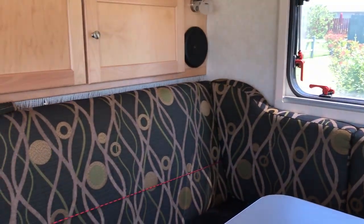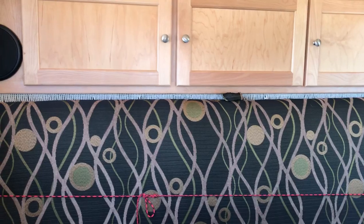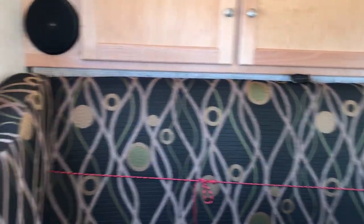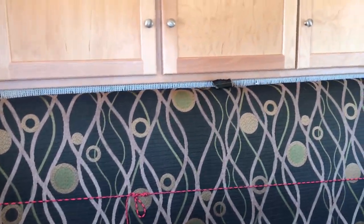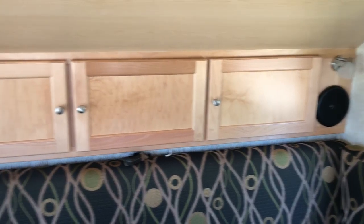This makes into a double bed. That's the back of the trailer — that whole section falls down and it makes it a full side bed in here. Cabinets in the back.